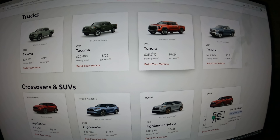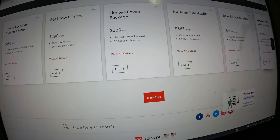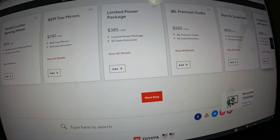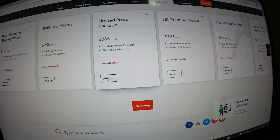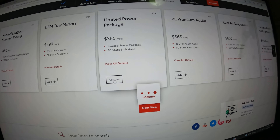Once you pick the vehicle, it's going to ask you to spec it out — you pick the type of vehicle you want, then go to the next step. You pick your cab size and bed size, whether you want two-wheel drive or four-wheel drive, then you pick a color and your interior color.